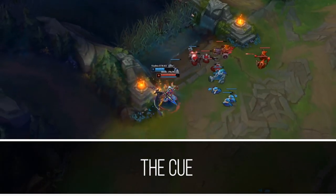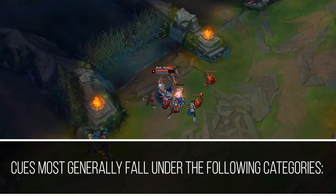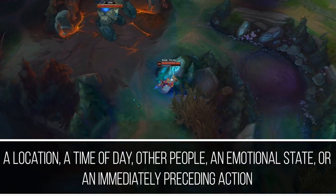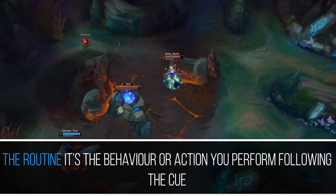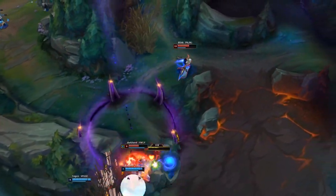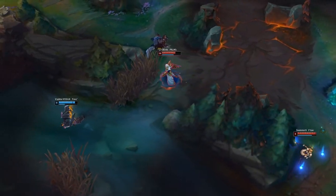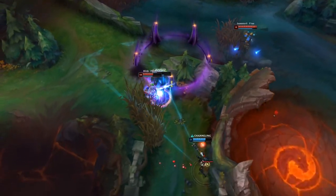The habit loop consists of three elements. The cue — the cue for a habit can be anything that triggers the habit. Cues generally fall under the following categories: a location, a time of day, other people, an emotional state, or an immediately preceding action. The routine is the most obvious element — it's the behavior or action you perform following the cue. The reward is the reason the brain decides these previous steps are worth remembering for the future. The reward provides positive reinforcement for the desired behavior, making it more likely that you will produce that behavior again. The reward can be anything from something tangible, like chocolate, to something intangible, like a half hour of television.